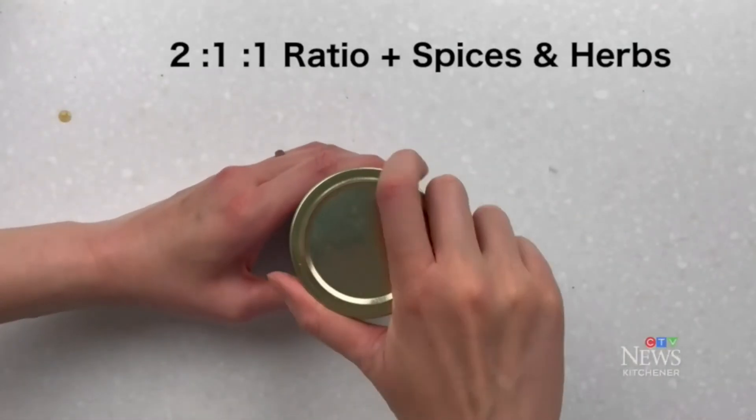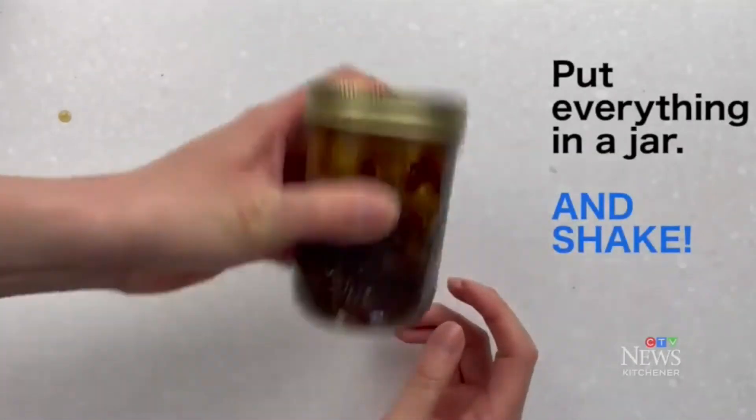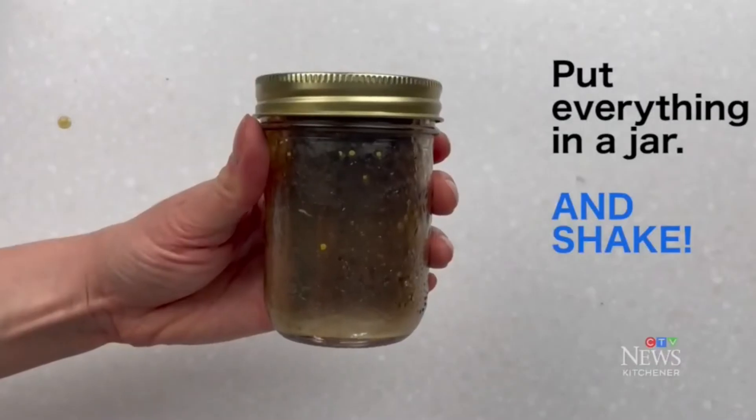Making your own salad dressing is actually so much easier than most people think. You always start with oil — all salad dressings have oil. Use two parts canola oil for its nice neutral flavor. Then add one part acid — a vinegar, lime juice, or lemon juice. Then add one part emulsifier, which helps the oil and acid mix together. Great emulsifiers are grainy mustard, regular mustard, or honey.